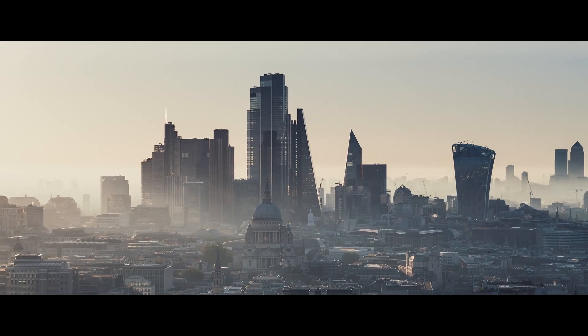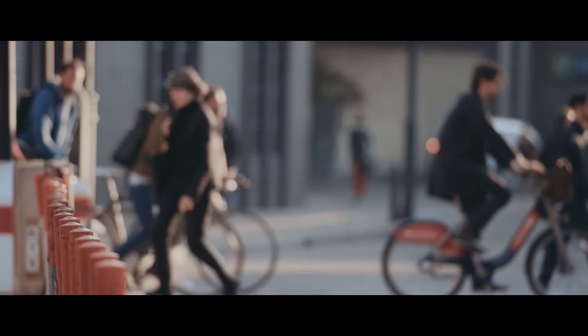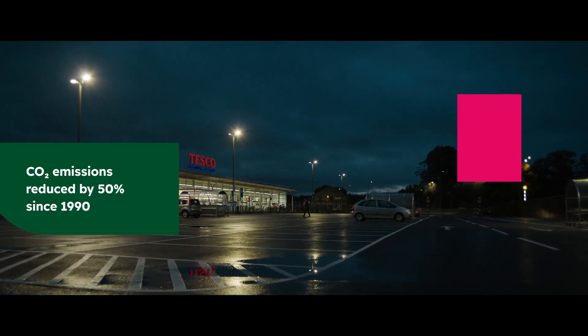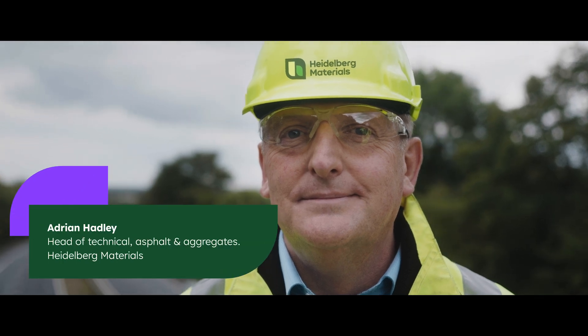Our decarbonisation journey has been ongoing for many years. In fact, since 1990 we've cut our carbon emissions by 50%. We will continue to look for innovative solutions to reduce our carbon even further.